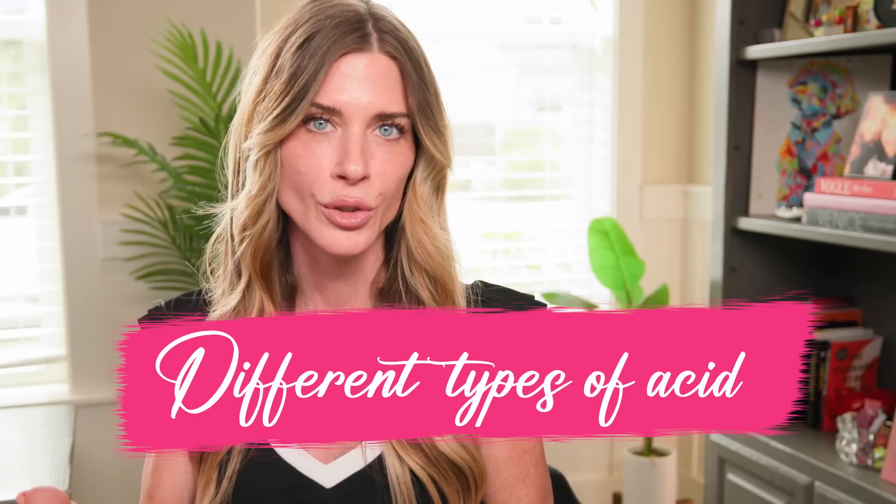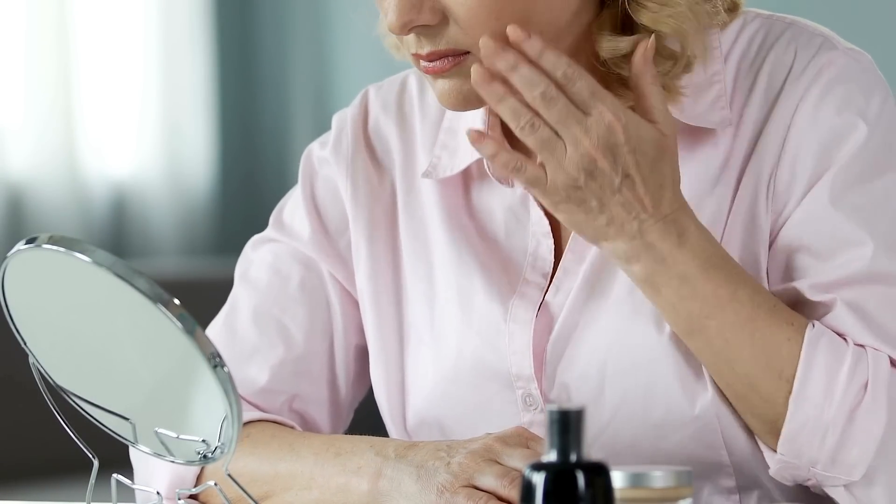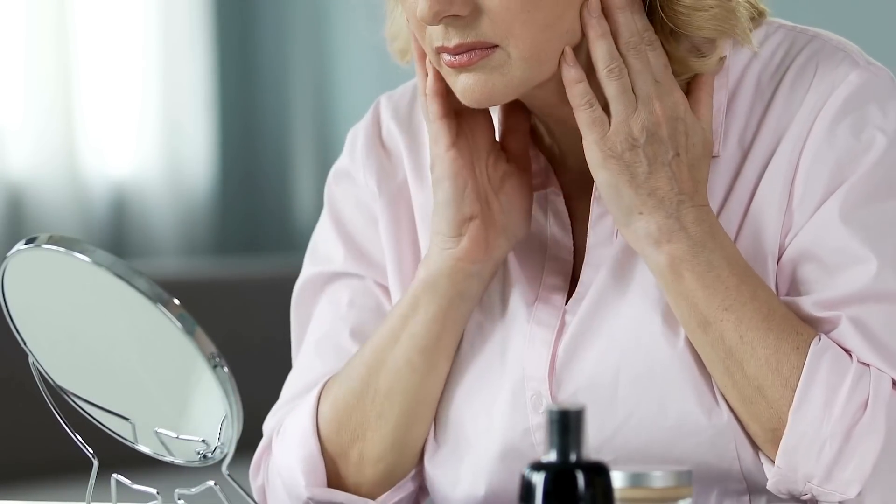Just by increasing the frequency of my chemical exfoliation. So today I wanted to share the different types of acids you could choose. If you look in the mirror and notice lackluster dullness or an uneven complexion, exfoliation may be something you need to incorporate or increase in frequency. It's definitely an underrated, super easy component of a skincare routine that does not have to be expensive.